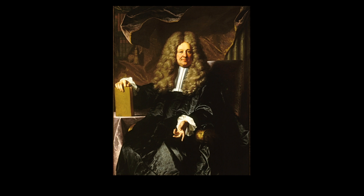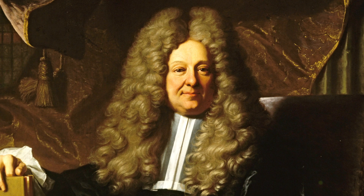We are looking at a portrait by Hyacinth Rigaud, one of the most important portrait painters in France during the 17th and 18th centuries. This particular portrait is of a French master of requests, a person of nobility holding judicial power.